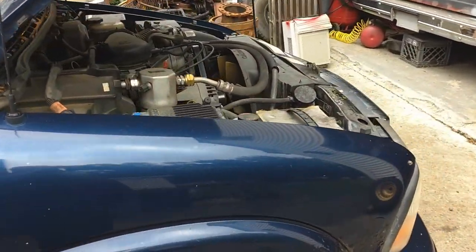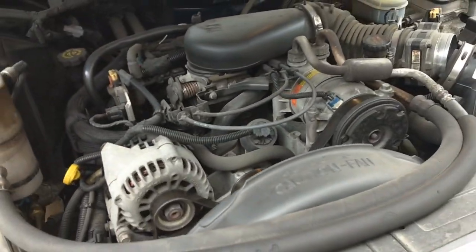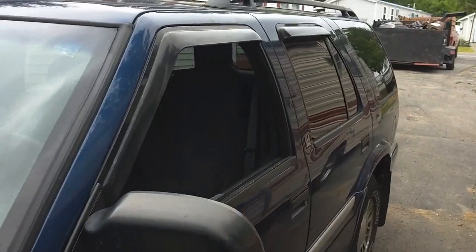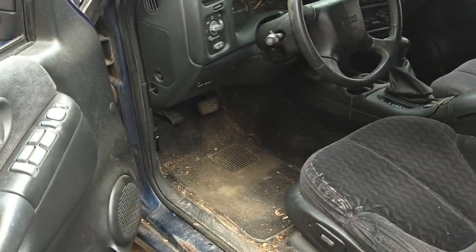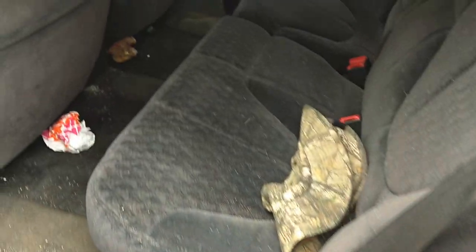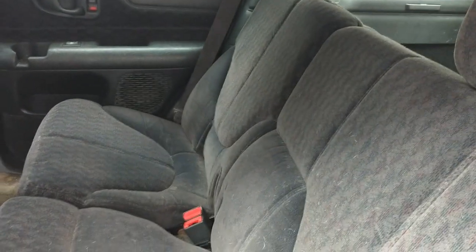Then you find yourself getting a GMC Jimmy SLE and you discover that sometimes you get one that's good. This one here — a lady called and said she just wanted to get this out of her driveway. She got a newer vehicle and just doesn't need it anymore.